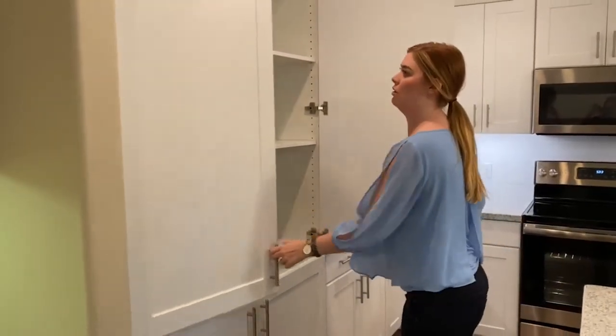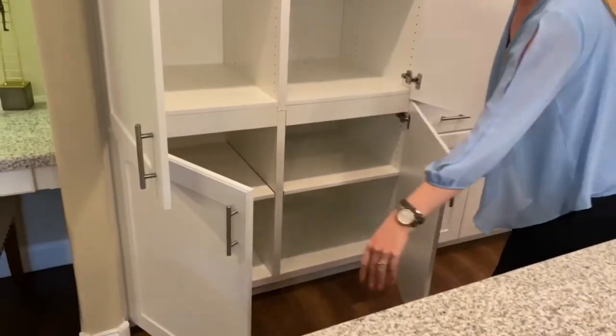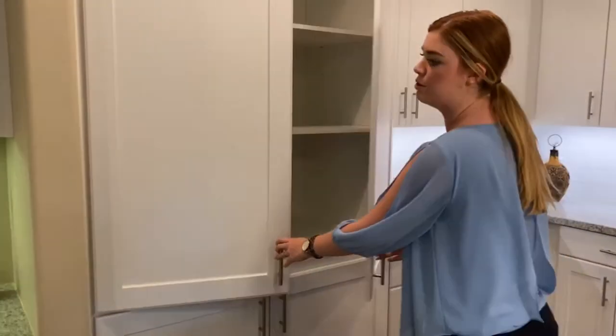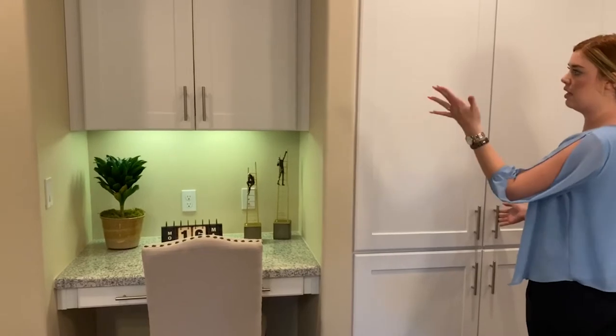Dual pantry — Costco-size approved — with a little bit of storage underneath as well. Then you do have a nice little desk area if you ever like to work from home or just have a computer out, with a little cabinet above.